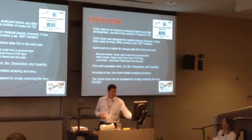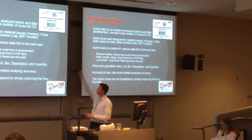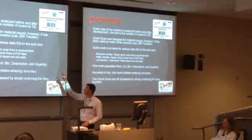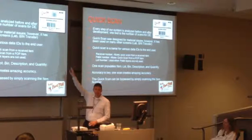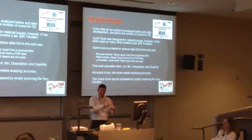The QuickScan may be bypassed by simply scanning the item number. If the QuickScan for some reason doesn't work - maybe the pallet label is broken or the pallet went down - they can actually just scan the item ID and do it the old-fashioned way: scan the item, scan the lot, and then punch in the quantity.